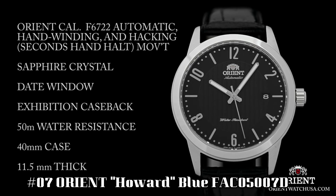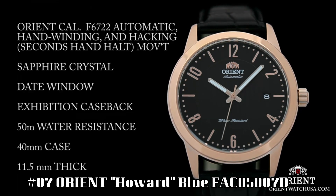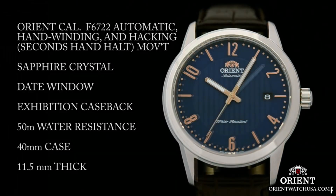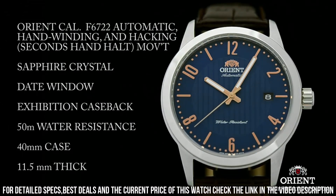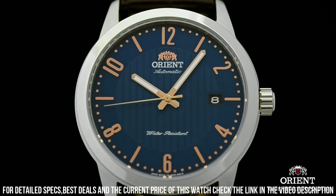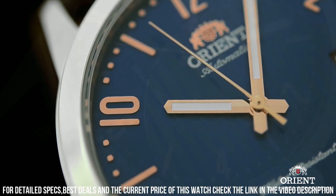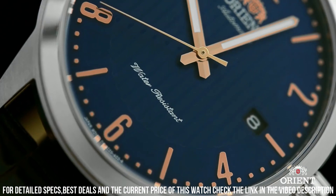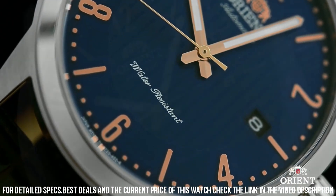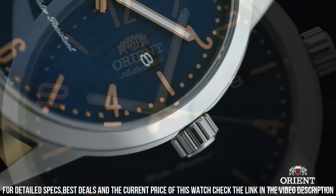Number 7: Orient Howard Blue, FAC05007D. Stainless steel case with a dark brown leather strap. Fixed stainless steel bezel. Blue dial with luminous rose gold tone hands and alternating index and Arabic numeral hour markers. Minute markers around the outer rim. Dial type: analog. Luminescent hands and markers. Date display at the 3 o'clock position. Orient caliber F6724, automatic movement with a 40-hour power reserve. Scratch-resistant mineral crystal. Pull-push crown.